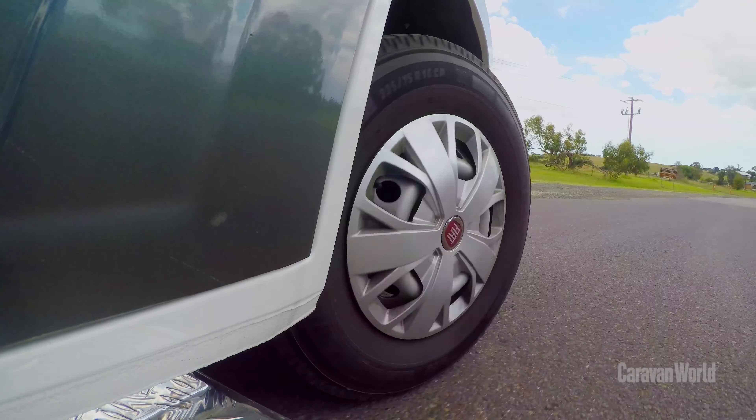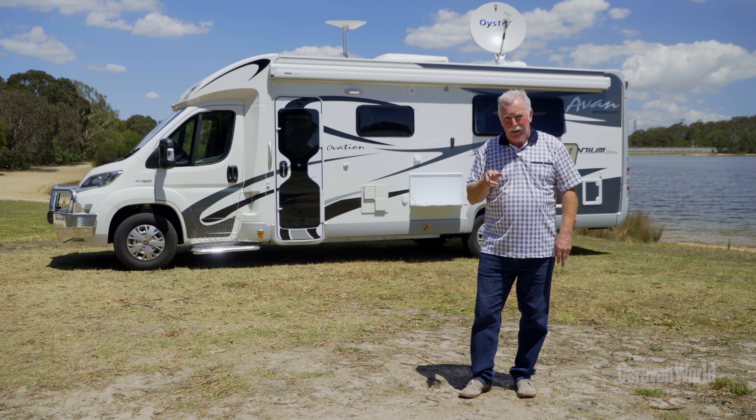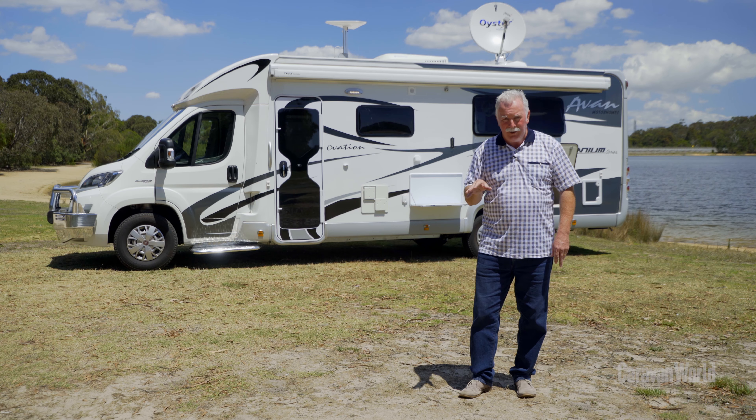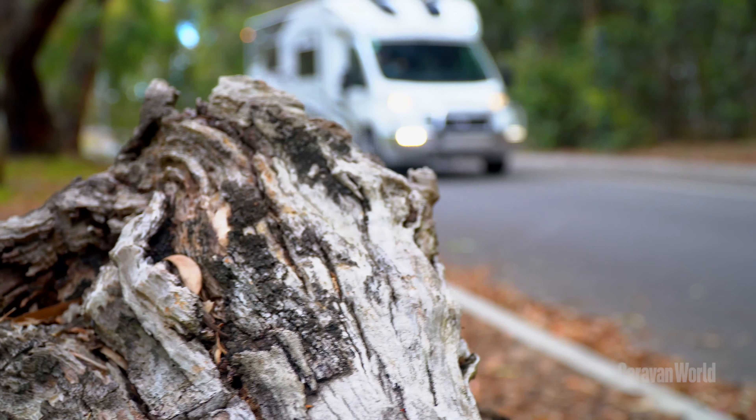The M10 accentuates the modern motorhome as no longer the domain of well-heeled retirees or grey nomads splurging the kids' inheritance. It's also for the 30-plus couple who want to embrace the motorhoming lifestyle. In my eyes, the M10 gets a standing ovation.